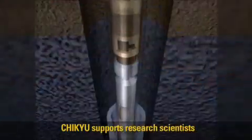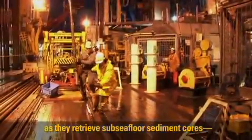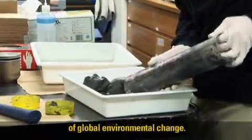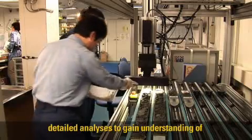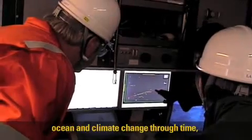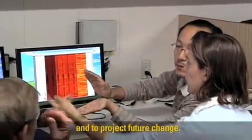Chikyu supports research scientists as they retrieve subsea floor sediment cores, valuable natural records of global environmental change. In state-of-the-art labs, researchers conduct detailed analyses to gain understanding of global change mechanisms, to document ocean and climate change through time, and to project future change.